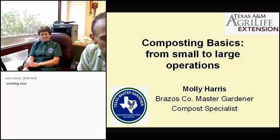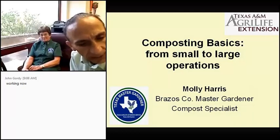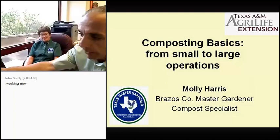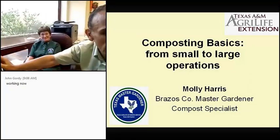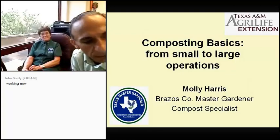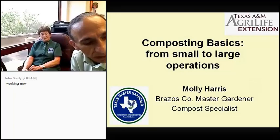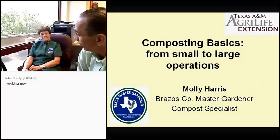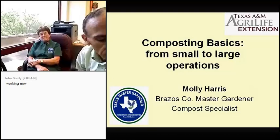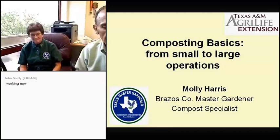We'll have a three-section program. We'll start with composting basics, which is applicable to everyone from kitchen counter composting to a million-dollar operation — the basics are the same. Then we'll take a break, talk about what small acreage commercial growers do, and finish with what the large-scale operation New Earth in San Antonio does. I'll pass the keyboard and mouse to Molly now.